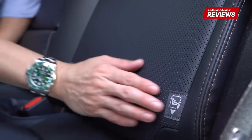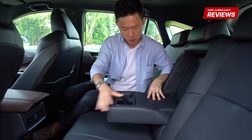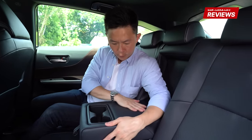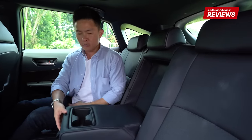For the seats, you get ISOFIX points on both sides, so it's still very family-oriented. The soft leathery armrest area gives you two cup holders. Unfortunately there's no additional storage space for your belongings, but you can at least have coffee at the back.